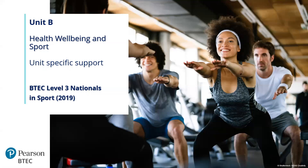Welcome colleagues, I hope you're all safe and well. Welcome to this pre-recorded session focusing on Unit B from the Sports 2019 qualification — Unit B being Health, Wellbeing and Sport. This session will focus on some ideas and perspectives around unit specific support for this unit within this suite of qualifications. My name is Marina Bowler and I am a lead trainer for sport and sport and exercise science.